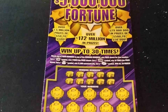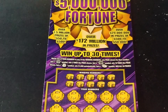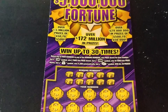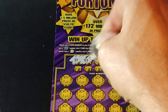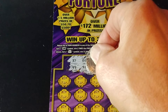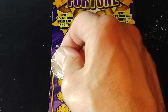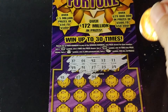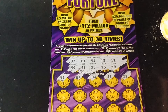The $5,000,000 Fortune. We need to match your number to the winning number, win that prize shown. Get a money bag symbol, win $1,000 automatically. Get a 5x or a 10x to multiply the prize. Get a stack of money symbol, win all 30 prizes. And we are looking for 37, 1, 42, 12, 11, 49, 51, 27, 23, and 29. And we have 41, 7, 4, 21, and 22. So nothing in the first row.